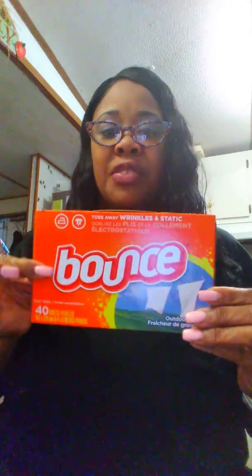I had a two dollar coupon for one of these Bounce dryer sheets — 40 count outdoor fresh scent — so that one was free. Then I had a one dollar coupon that expired yesterday, so I paid a dollar for the second one. This smells awesome. I wish I had more. I love couponing!